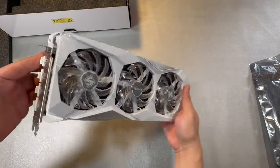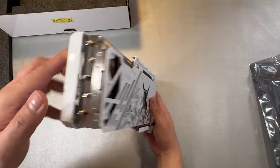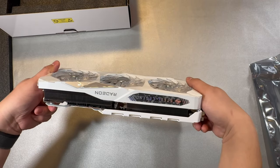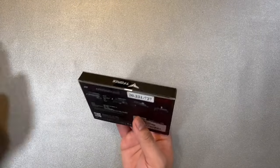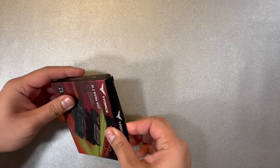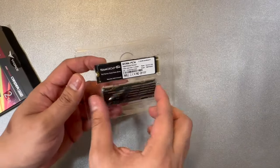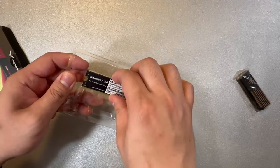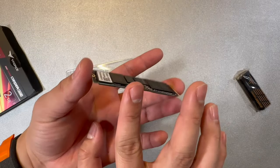The graphics card also has ARGB on the fans, which can be controlled by ASRock's software. For main storage, I chose the T-Force Cardea A440 2TB NVMe from Team Group, with a maximum read and write speed of up to 7000 MB/s. It includes a heatsink in the box, and it's also a great choice as a storage extender for the PS5.